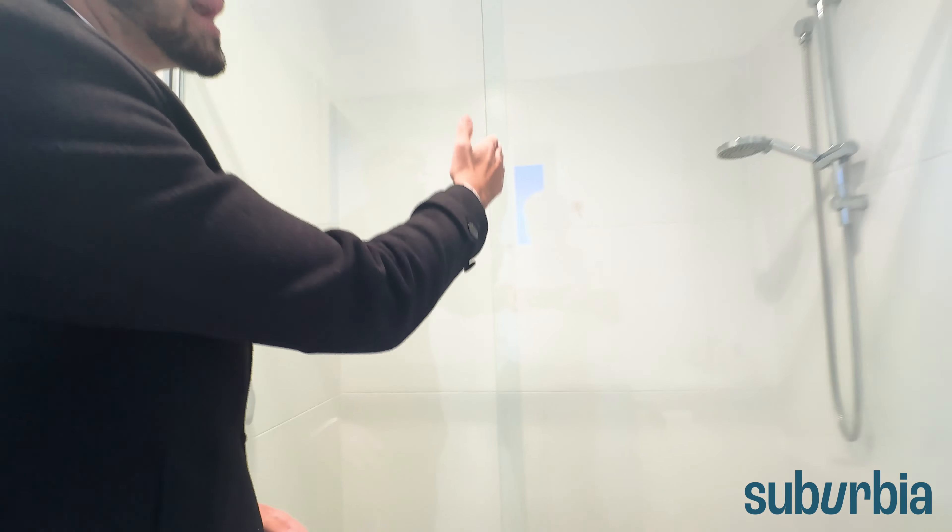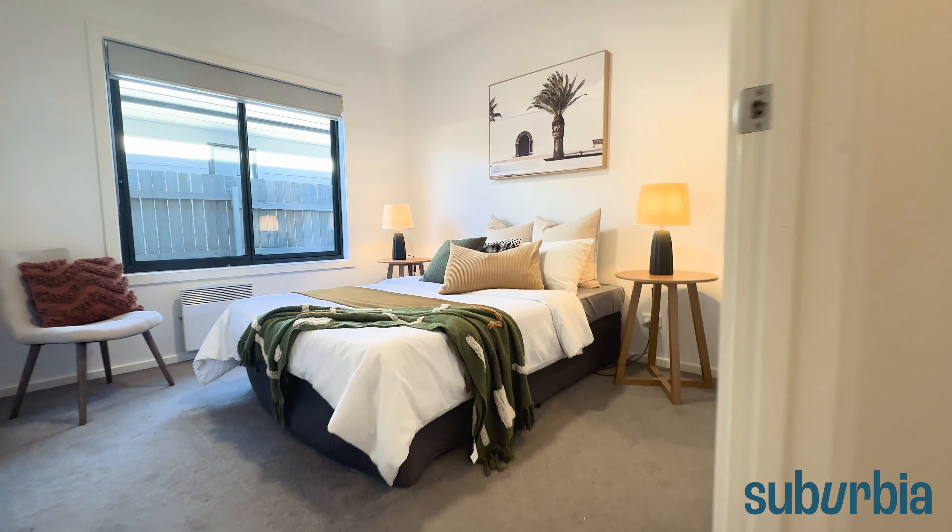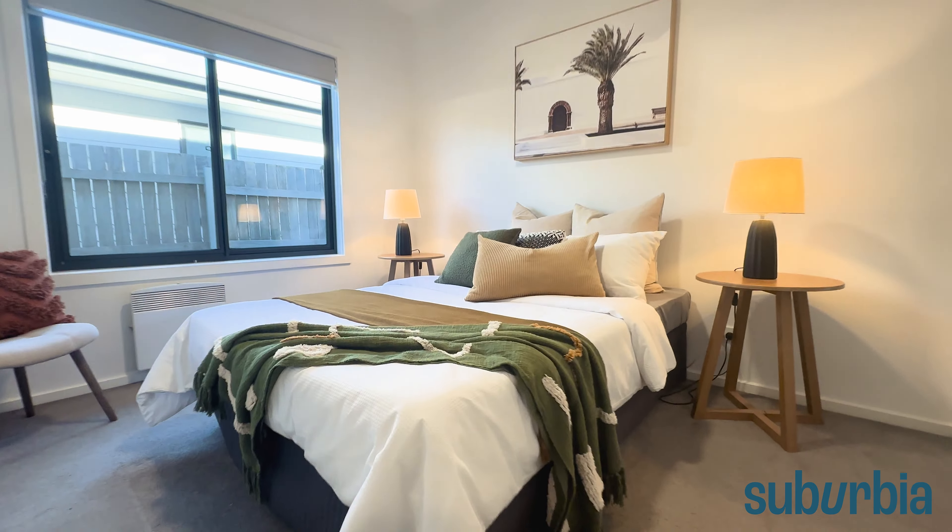There's a ceiling fan in here as well, and of course you've got your electric heater tucked away. Continuing down the hallway, the main bedroom is segregated away from the other bedrooms.